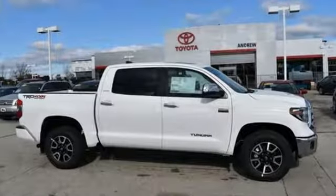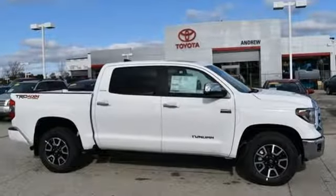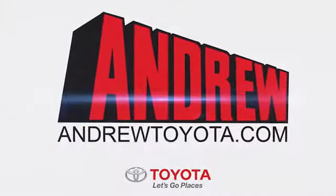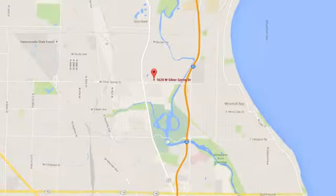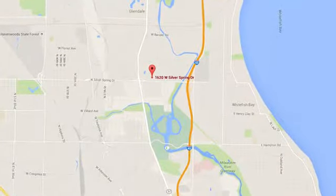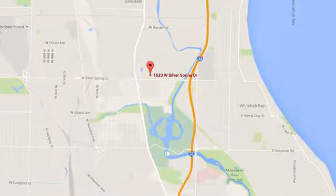If you've been waiting for the perfect time for a test drive, the time is now. Experience it today. Discover the Andrew Toyota difference online at andrewtoyota.com or stop in for a visit. We're easy to find at 1620 West Silver Spring Drive, just three blocks west of I-43.